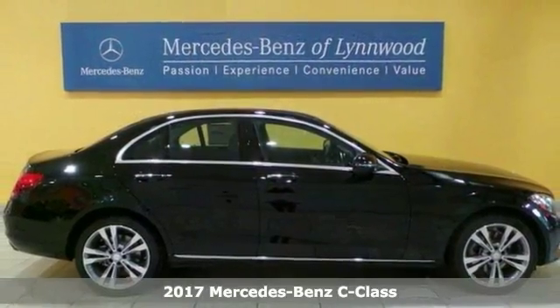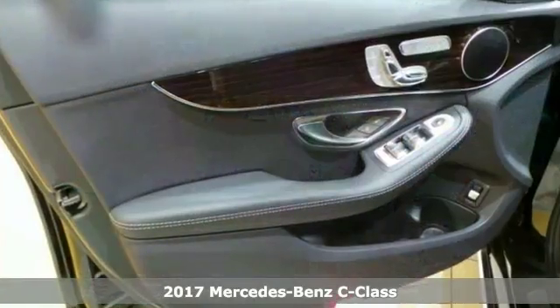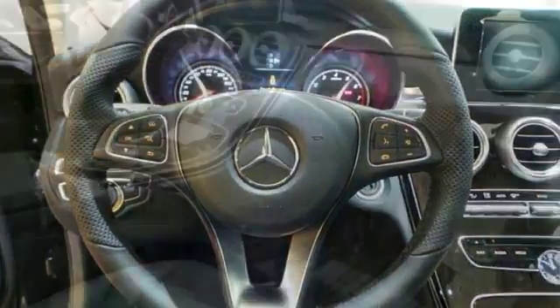The lines between practicality, performance and comfort blur together with this 2017 Mercedes-Benz C300. With great features like a premium one-package, heated front seats and panorama sunroof, this sedan is sure to please.